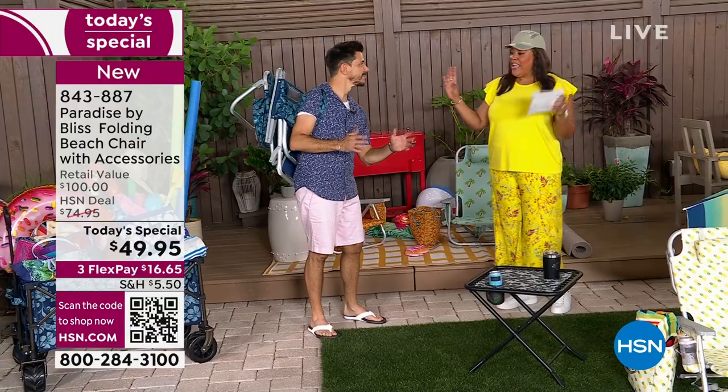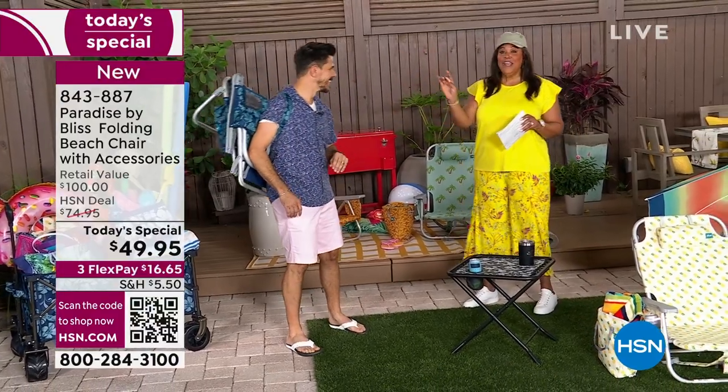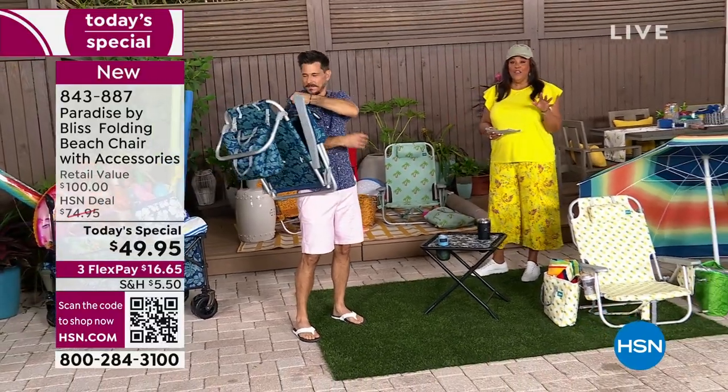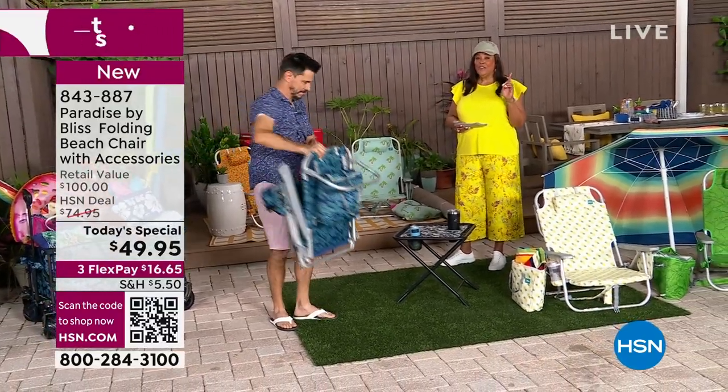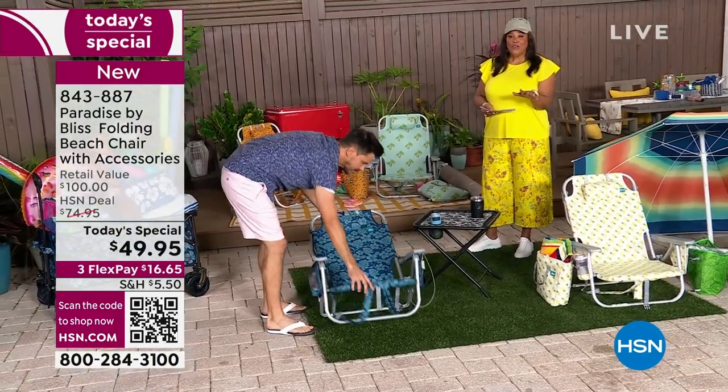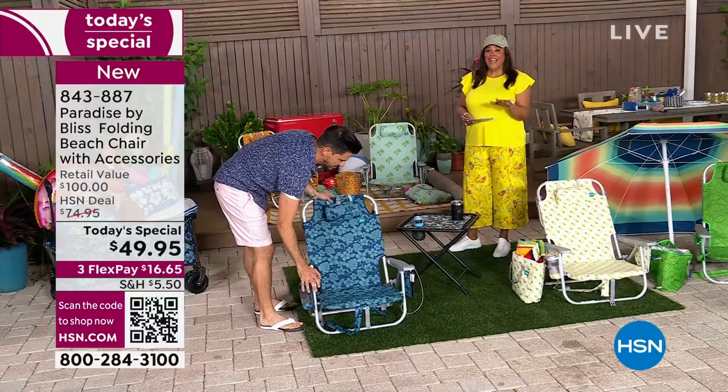Hands-free. It is a hands-free high five on this. Today's special is fantastic. It's the lowest price anywhere. This is a $100 retail value. Watch how easy it is to put up. But you're not spending $100 today — it's $49.95.